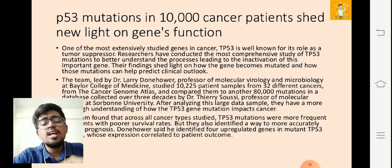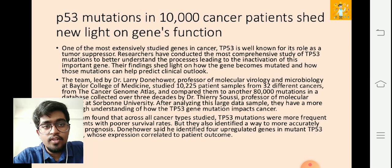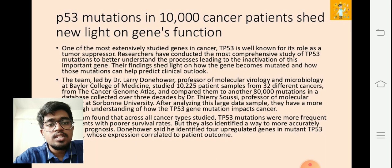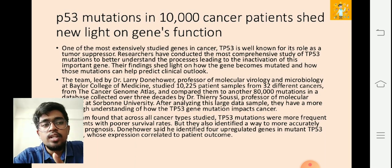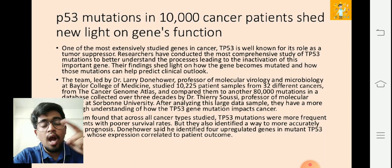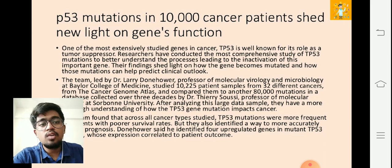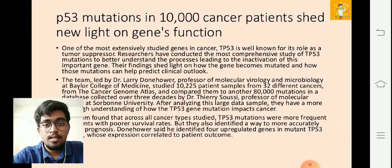Their findings shed light on how the gene becomes mutated and how those mutations can help predict clinical outlook. The team led by Dr. Larry Dornhower, professor of molecular virology and microbiology at Baylor College of Medicine, studied 10,225 patient samples from 32 different cancer types from the Cancer Genome Atlas, and compared them to another 80,000 mutations in a database collected over three decades by Dr. Thierry Soussi, professor of molecular biology at Sorbonne University.